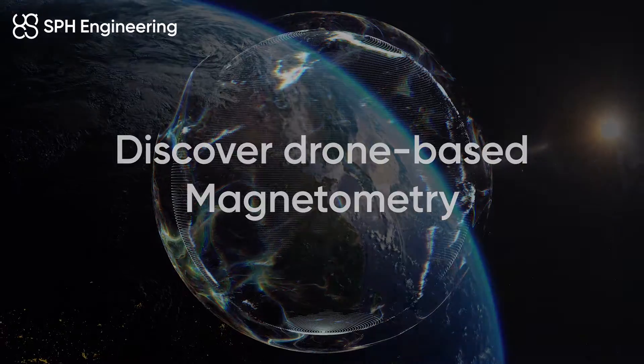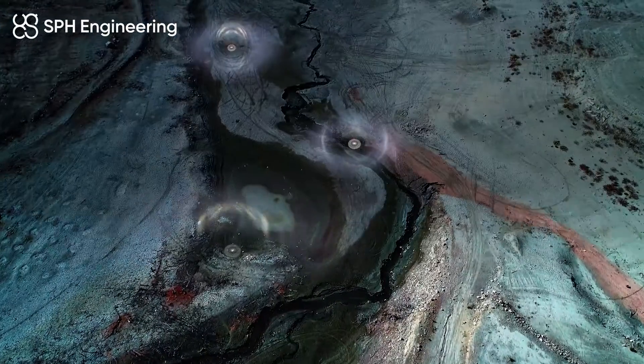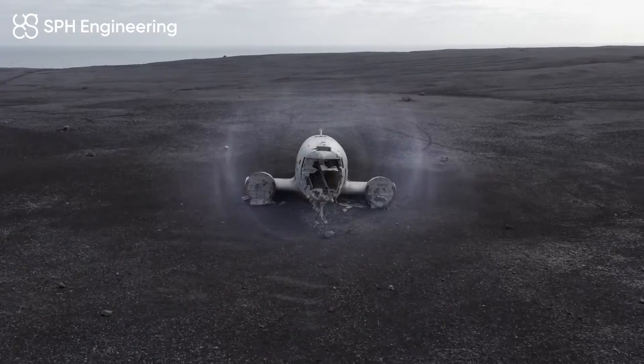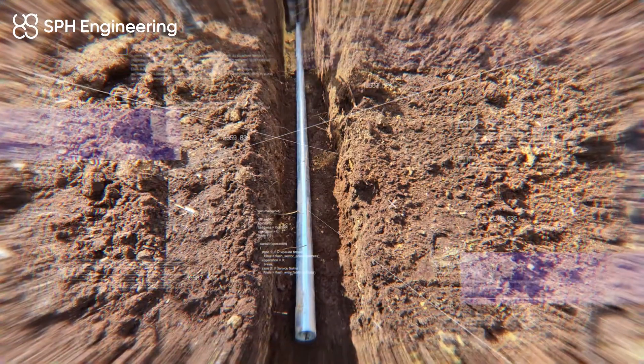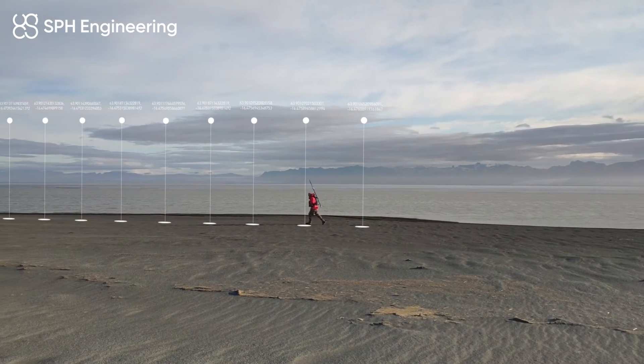Magnetometry is a way of looking for variations in Earth's magnetic field, which helps detect objects with distinct magnetic properties such as minerals, wires, pipes, and unexploded ordnance. Magnetometry collects information about the magnetic field strength at each measurement point.